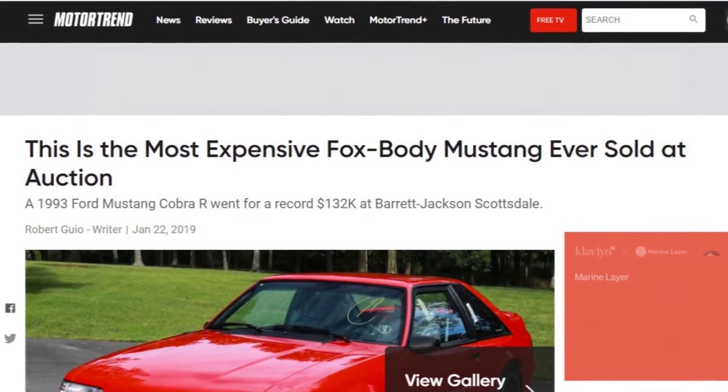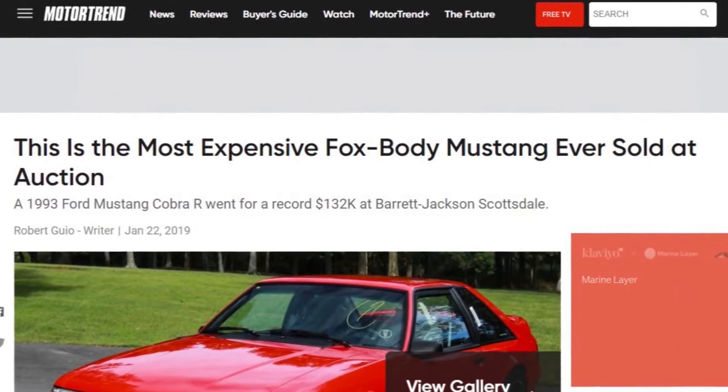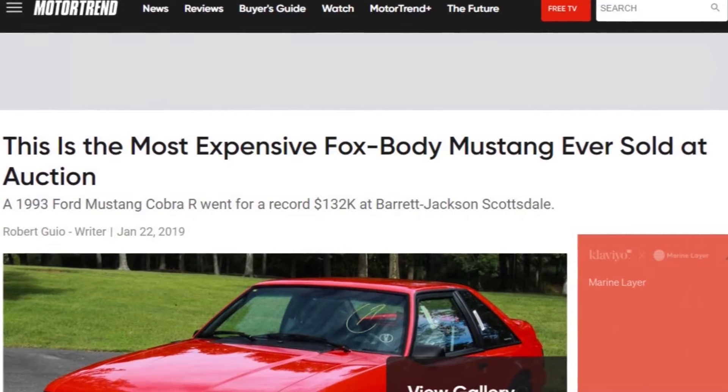In recent times, Fox Body Mustangs have appreciated quite a bit, especially over the last five to six years, while the SN95 cars just kind of languish. Nice examples of these cars can be bought relatively inexpensively. I think they're the best of the Fox Bodies. Let's see if I can get your thinking to align that way as well.